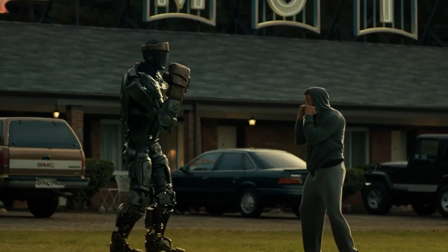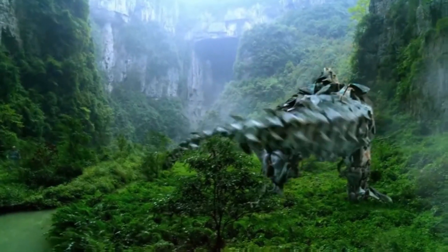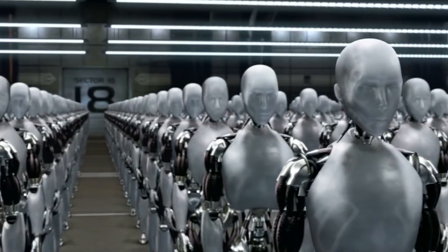We all dreamt of having a robot that can do all our chores for us, right? Well, guess what? That dream is now a reality. The world of robotics is evolving every day, and we're here to show you the latest and greatest in the field.